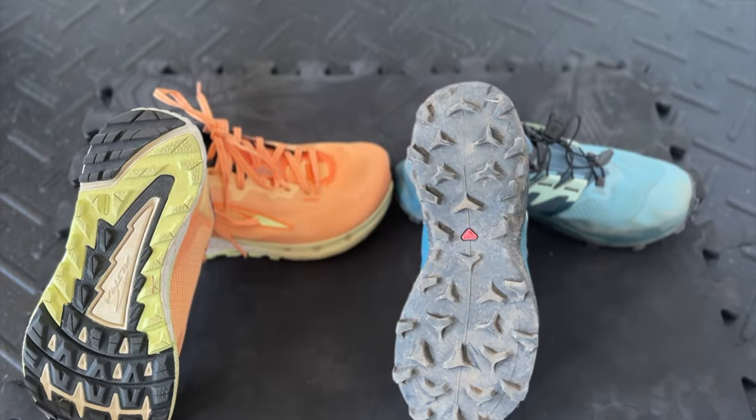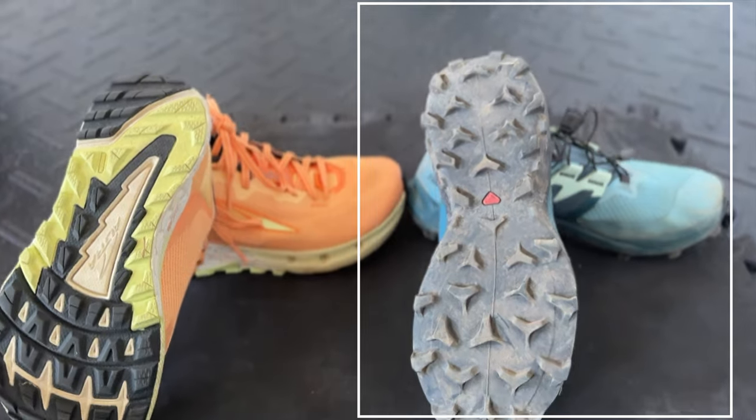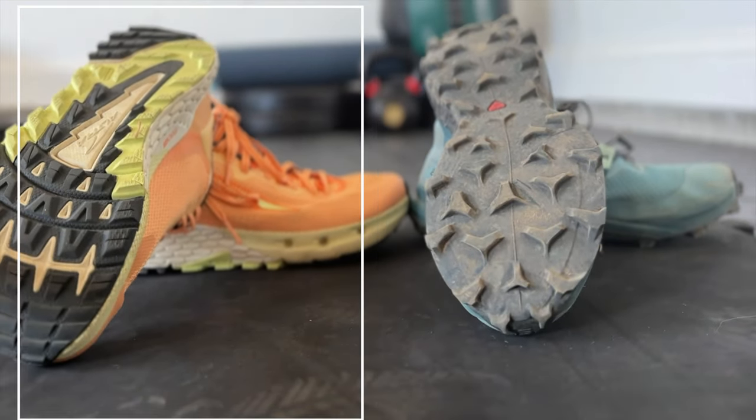So I have these Solomons and these Ultras for range use now. My Solomons definitely have better tread, which I prefer, but they're less comfortable. The Ultras are super comfortable, but I wish their tread was a little bit more intense. I've seen some other people really liking their OnCloud trail shoes for this application as well. Regardless of the brand you go with, just make sure you're wearing something with enough tread when moving with a gun in your hand.